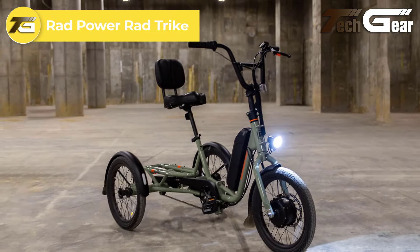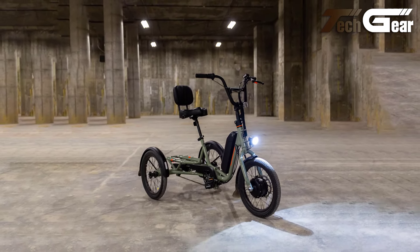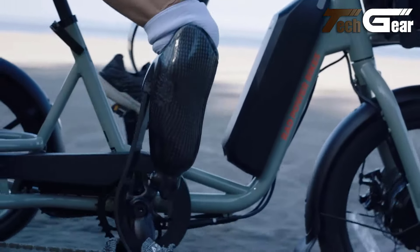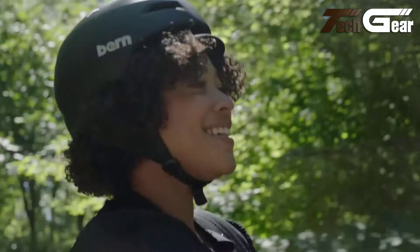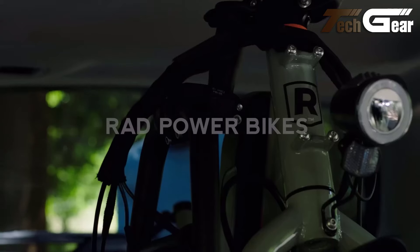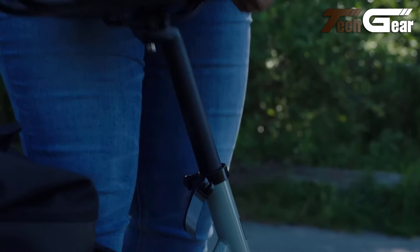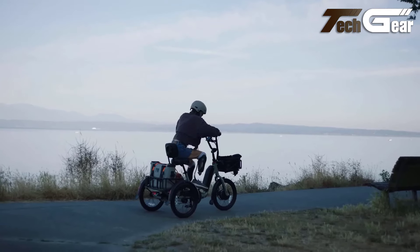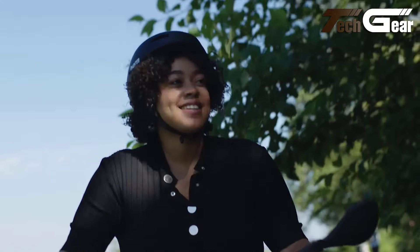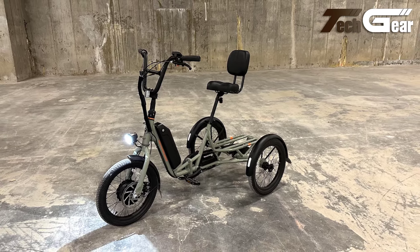The Rad Power Rad Trike, priced at $1,699, is a versatile electric trike that blends power, comfort, and utility. It features a 750-watt front hub motor paired with a 10-amp-hour, 480-watt-hour external battery, offering a range of up to 55 miles per charge — UL 2271 and UL 2849 certified for safety. The trike reaches a top speed of 14 miles per hour and provides five levels of pedal assist along with a half-twist throttle for extra power. Comfort is emphasized with a cushioned saddle and adjustable backrest, and the 18-inch Kenda contact tires ensure a smooth ride. It includes front mechanical disc brakes and a rear coaster brake, along with full-coverage fenders, ergonomic grips, and an integrated rear rack for daily commuting or leisurely outings.